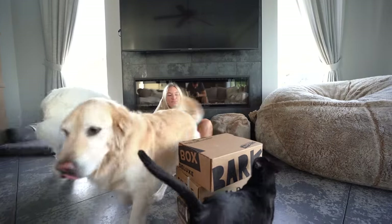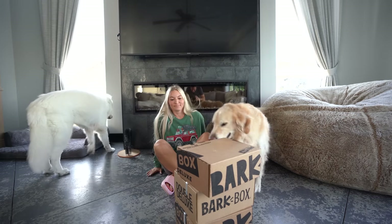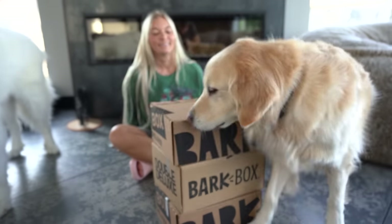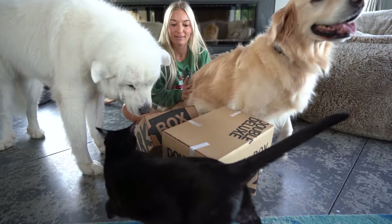What's up guys and welcome back to another episode of Supergirl Sunday! Bella's even here to check stuff out. Obviously the holidays are quickly approaching and our favorite BarkBox sent us a holiday themed box.